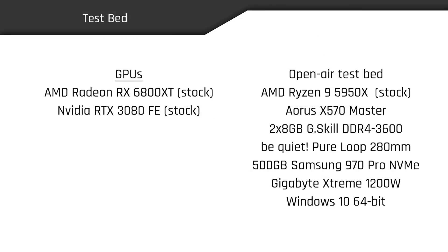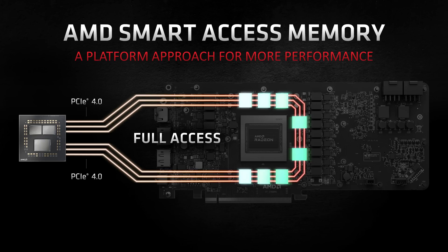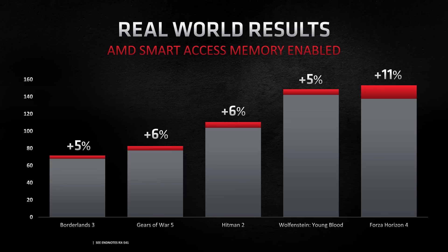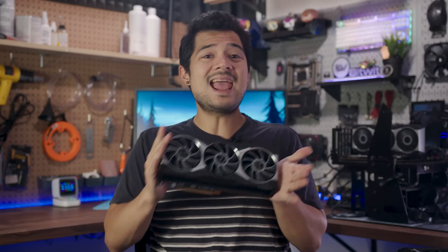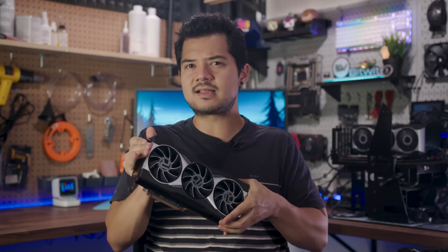I tested both GPUs stock on an open-air testbed with an AMD Ryzen 9 5950X on an Aorus X570 Master with 16 gigs of G.Skill DDR4 3600 speed. With the arrival of the RX 6000 family, AMD has introduced a new feature called Smart Access Memory, or SAM. SAM utilizes more PCIe bandwidth so the GPU's video memory can be accessed more efficiently by new Zen 3 Ryzen 5000 series CPUs, so long as they're socketed in a 500 series motherboard, which can potentially lead to slightly increased gaming performance. The benchmark slides you're about to see only show results with SAM disabled, to give a baseline of what users can expect regardless of their platform.